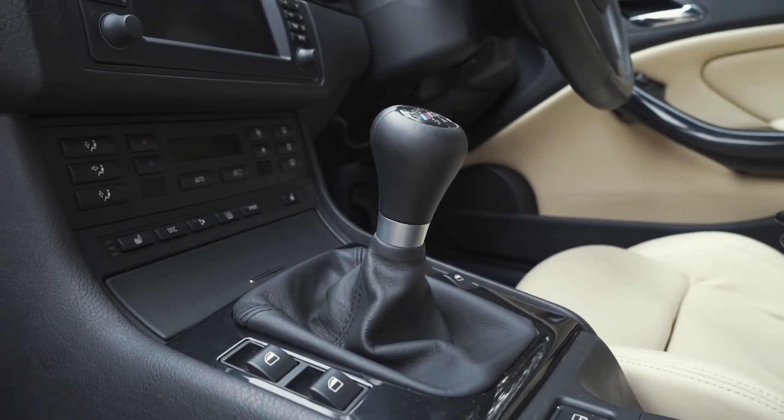Welcome back to the Villain Fast. Today we've got Ed, the owner of this beautiful ruby red E46 M3. Really excited to get it driving this manual.